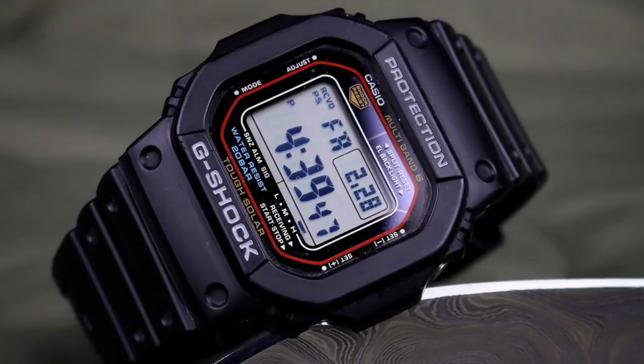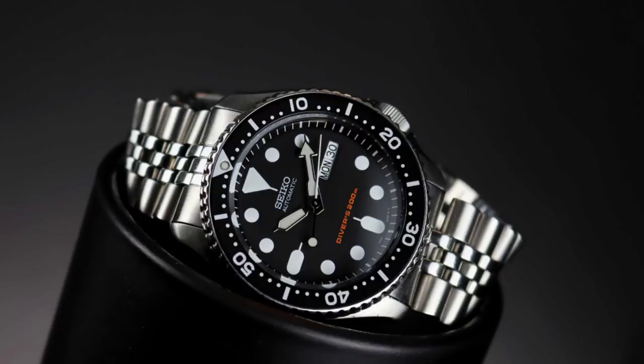Hi everybody, Bob here from Time to Go Travel and Timepieces. A big thanks to AB for including me in the video. About a week ago I would have told you one of my G-Shocks — probably my 5610 — since I've been doing projects around the house and needed something more robust on the wrist. But the other day I was playing around with straps and ended up putting the old-school Jubilee back on the SKX. It's just so comfortable and fun to wear, and the watch is robust too, so this one's definitely gotten the most wrist time over the last few days.